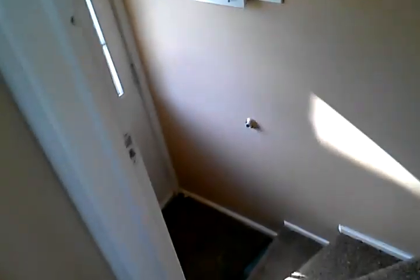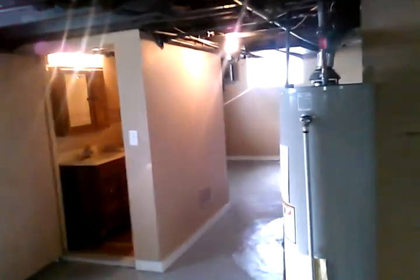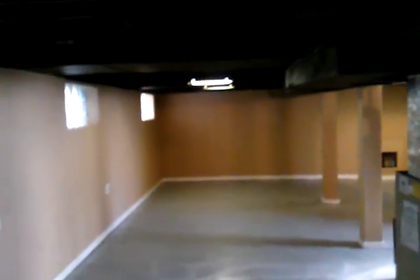Heading down to the basement — it has been completely repainted: floor, walls, and ceiling. We have a very good sized basement here with lots of options. You could make an entertainment section, set up a TV and living room area, or just use it for storage. Here is our half bathroom downstairs, and this would be our wash and maintenance area. You can see just how long this basement is.